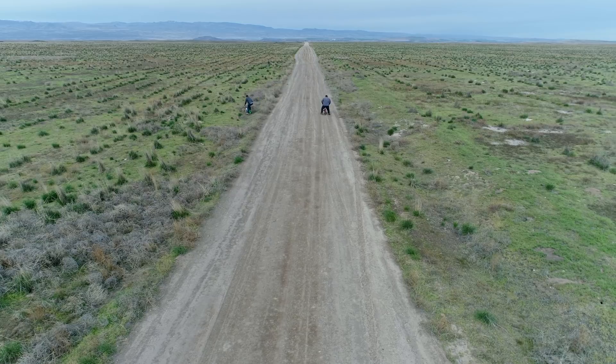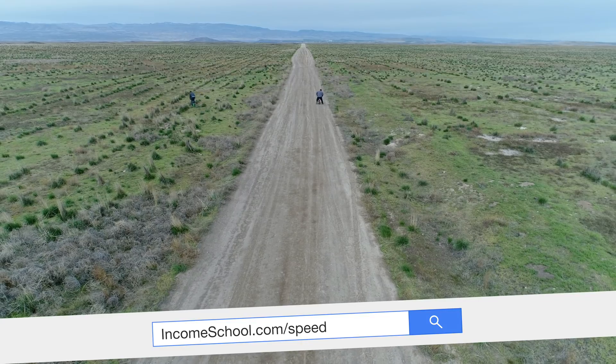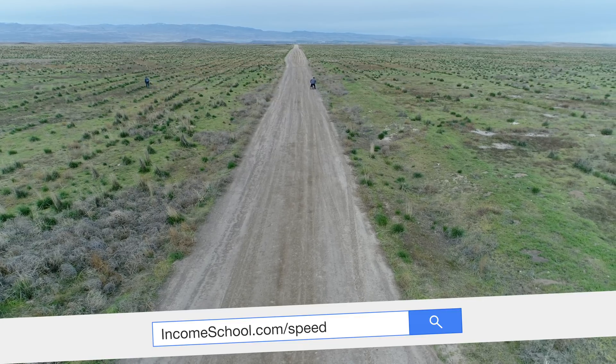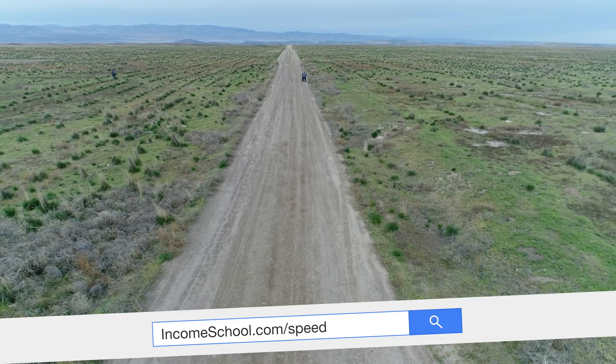But that slow divergence could, five years or even a year from now, be a very noticeable and sizable difference in your traffic and income. So go to IncomeSchool.com/speed where we have all the recommended settings for these plugins. You don't need to obsess about this or go change your host today — it's not going to make a huge impact overnight, but over time it's absolutely worth it. And in just 30 minutes, you can make these changes and they're totally free.